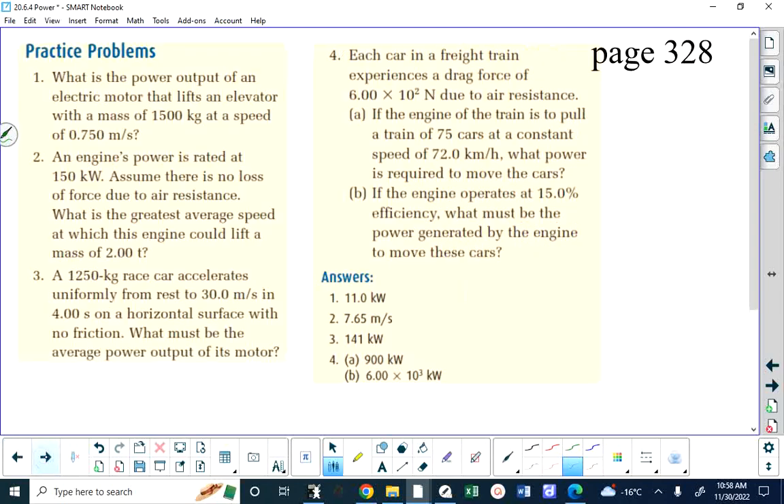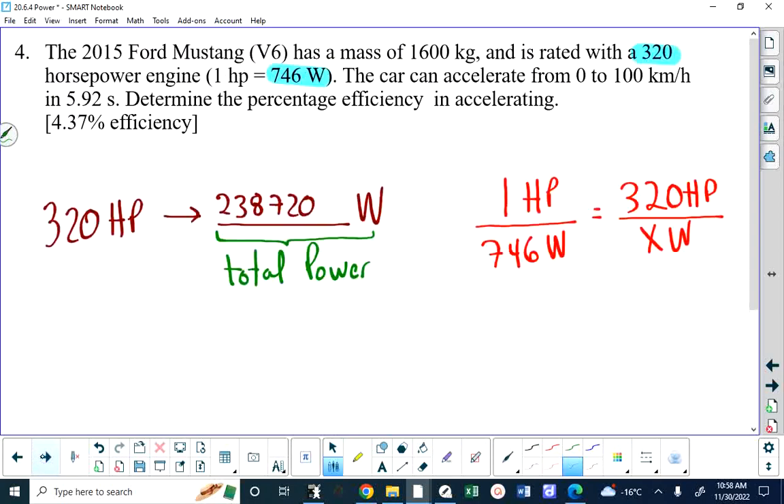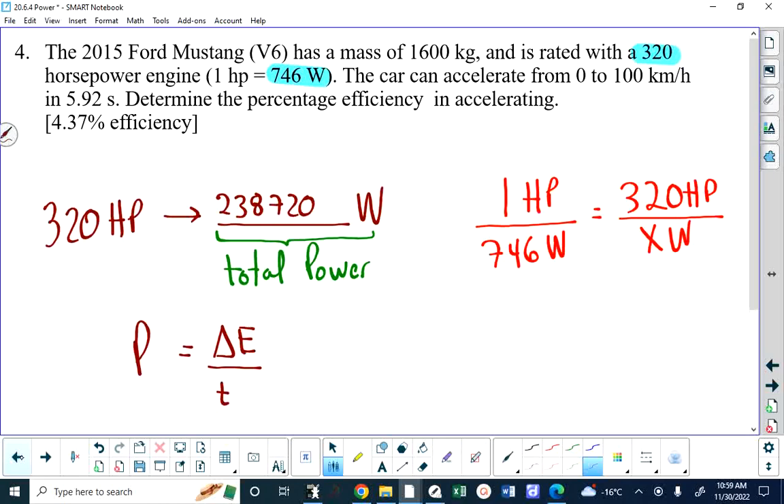In terms of useful power — the power used to accelerate the car — we use power equals change in energy over time. You understand that formula isn't on your formula sheet; P = W/T is, but I like this one. The car's energy change is kinetic, so useful power equals one-half mv-squared final minus one-half mv-squared initial, all over the time. The initial term drops out because the car starts from rest.